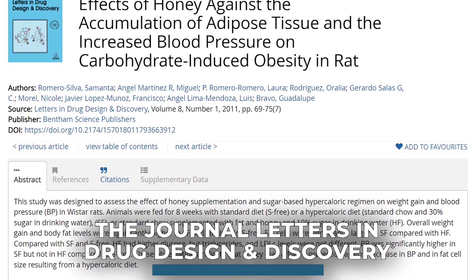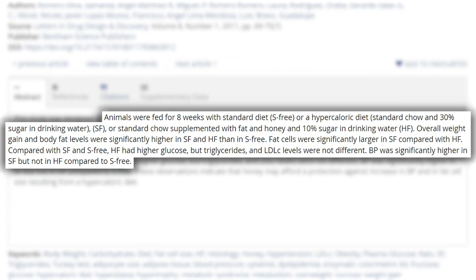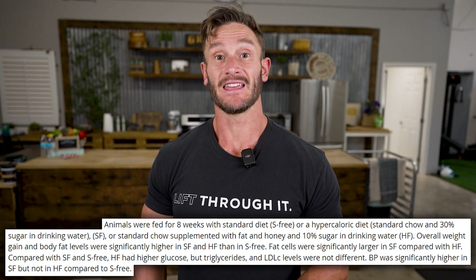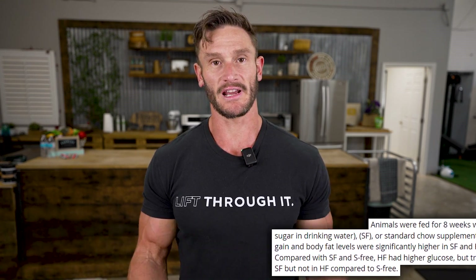A study published in Letters in Drug Design and Discovery found that adding honey made a big difference in overall fat cell size. They gave rats a standard diet, a standard diet plus honey, or a diet plus sugar water. The honey group saw a reduction in fat cell size compared to the other groups. So honey doesn't seem to just be sugar, and there seem to be factors beyond simple thermodynamics. Why does honey shrink fat cells but sugar water does not? Maybe it decreased intake, had an enzymatic effect, or it's the antioxidants.